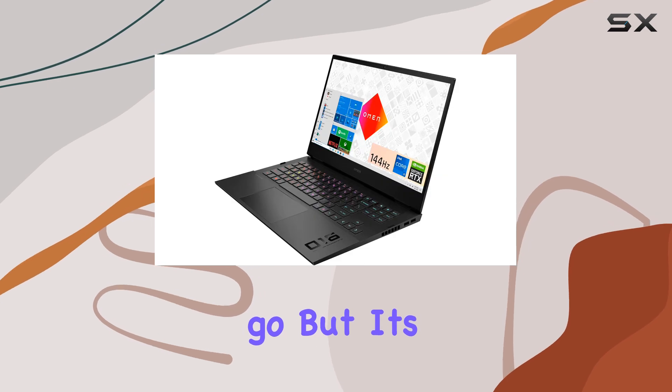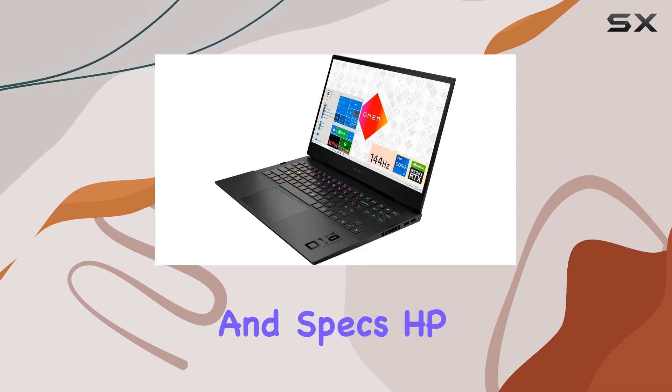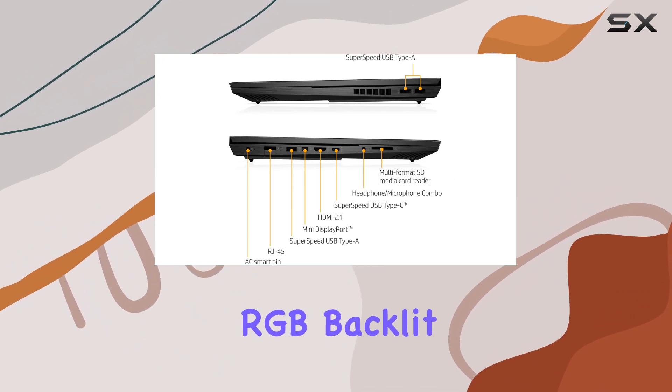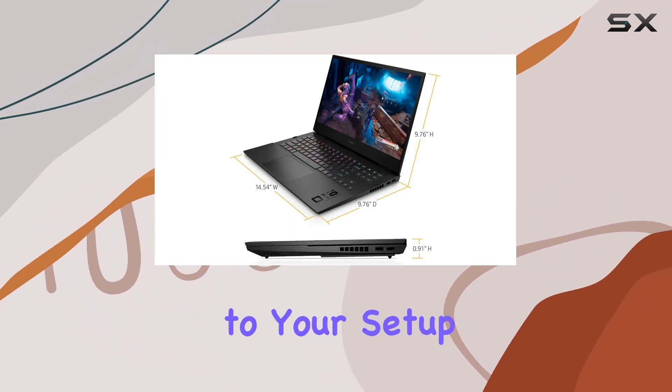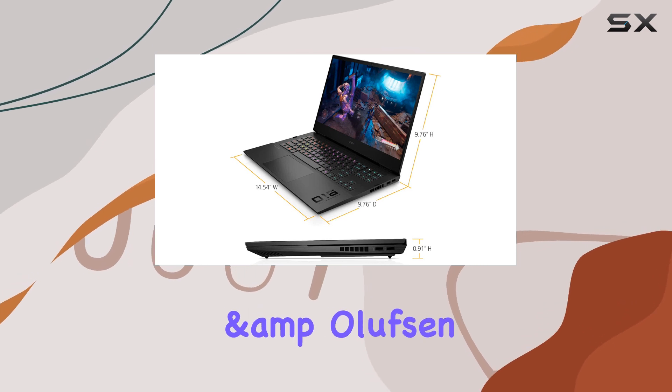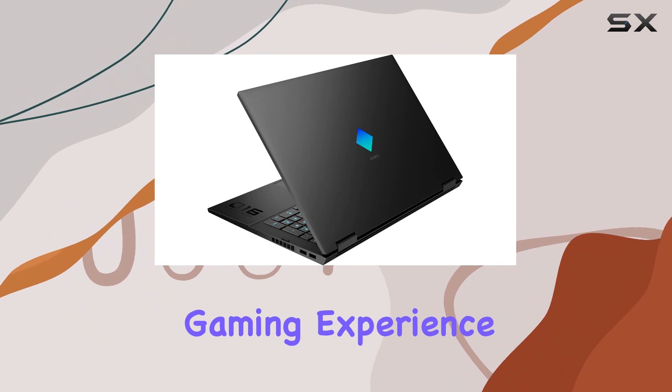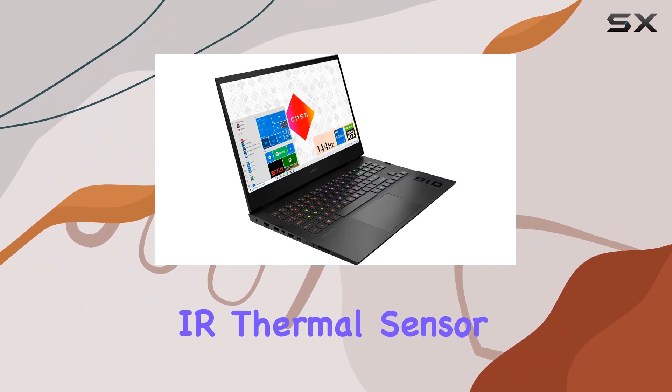But it's not just about performance and specs — HP has also paid attention to the little details that matter to gamers. The RGB backlit keyboard adds a touch of flair to your setup, while the Bang & Olufsen audio delivers crisp, immersive soundscapes to enhance your gaming experience.